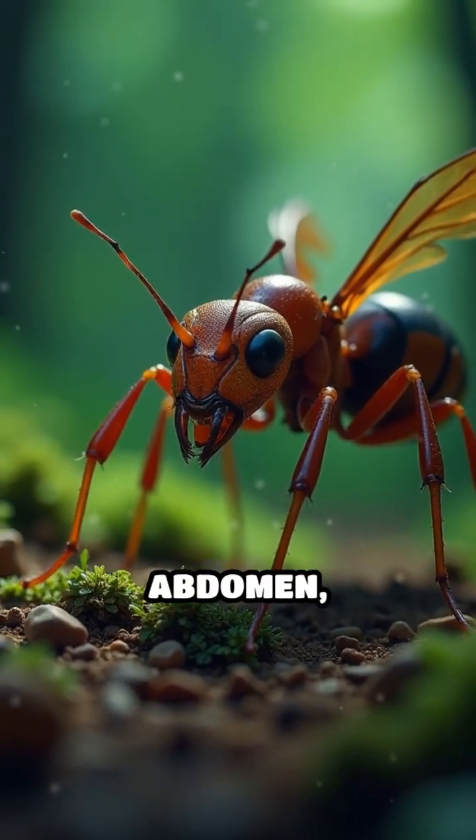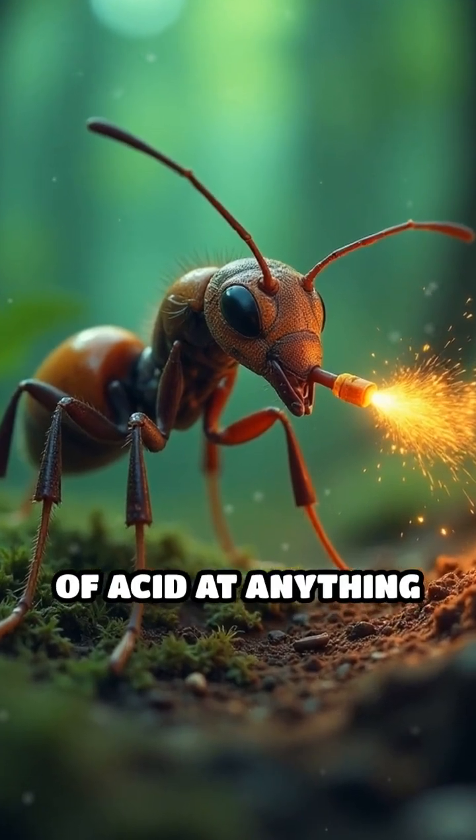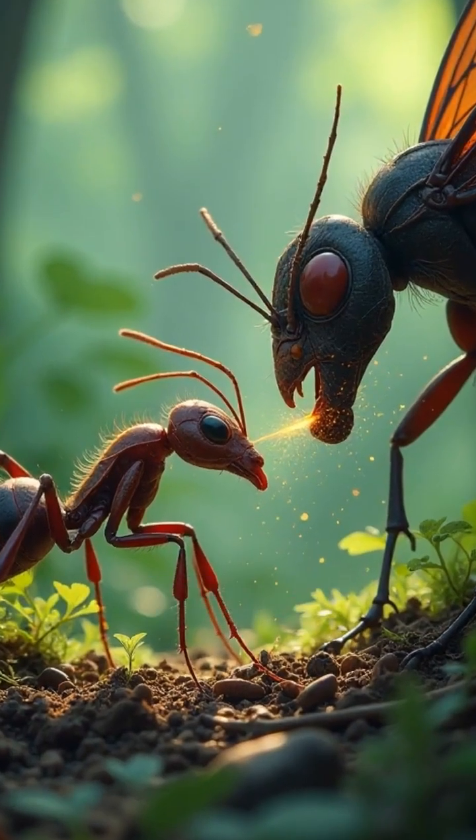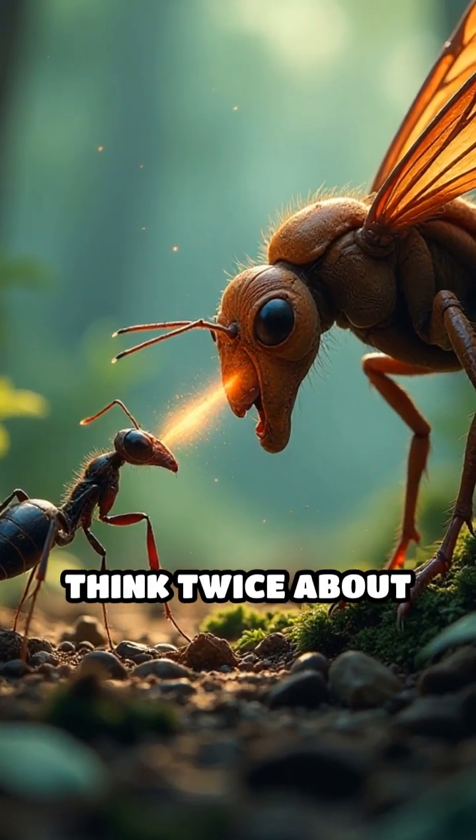The ant lifts its abdomen, aims, and fires a fine mist of acid at anything that tries to harm its colony. This chemical weapon is so effective, it can deter much larger predators and even make them think twice about coming back.